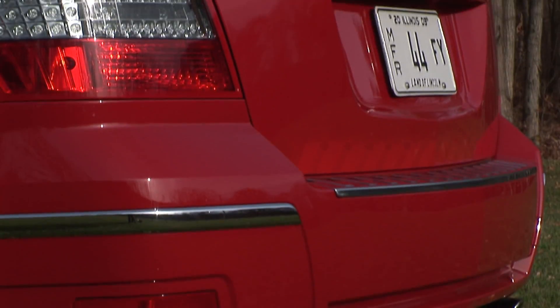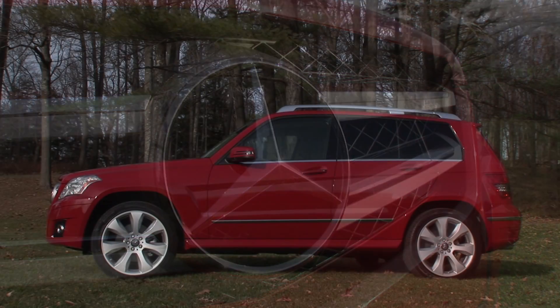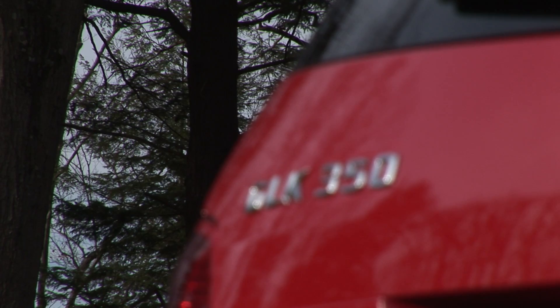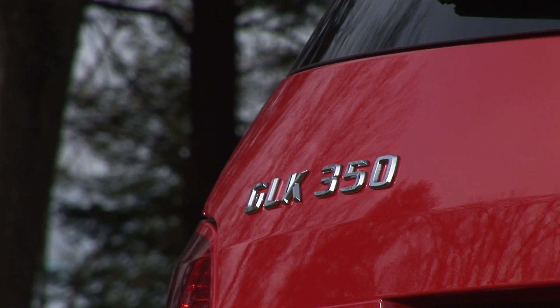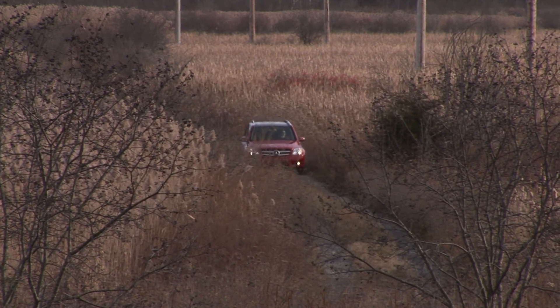Showcasing sharp-lined, flashy styling with an oversized 3-point star, this mini-SUV emulates the look of the venerable G-Class, even taking on its steeply raked windshield. And from behind the wheel it feels just as solid.